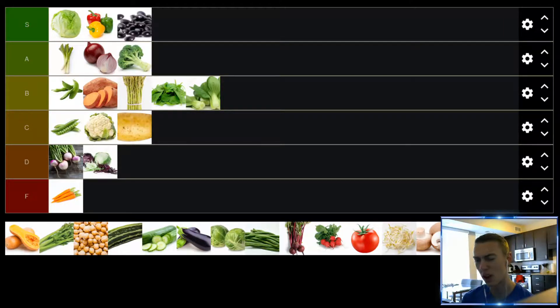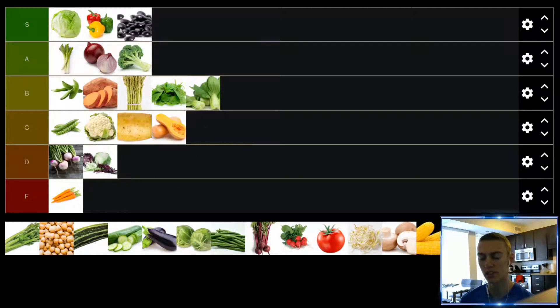Up next, we have squash. Particularly butternut squash — I used to think it was disgusting growing up as a kid. It looked gross, it smelled gross. But probably three months ago, I tried cooked butternut squash for the first time in several years, and it wasn't bad. If it's cooked well — put some olive oil on it, throw it in the oven for an hour, then season it with salt and pepper when you take it out — I think butternut squash can be pretty good. Not spectacular, but good. We'll put it in the C tier.